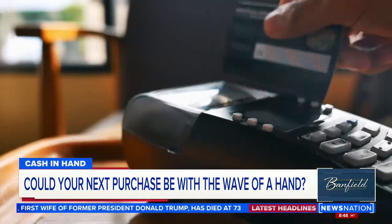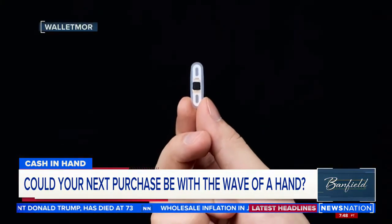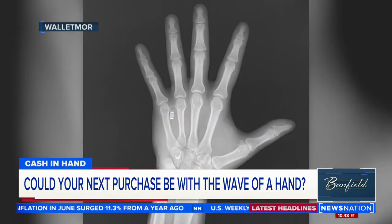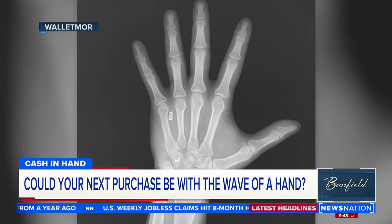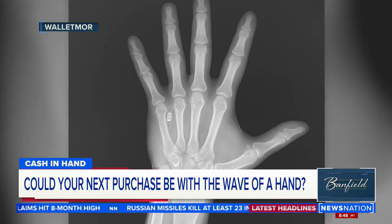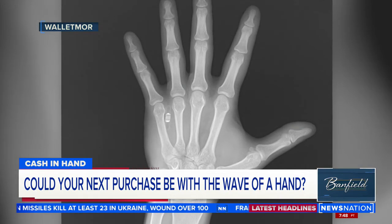It is hard to misplace your hands, however. And soon your hand may be all that you need to buy anything that you can afford — and many things that you can't. Because a company called Walletmore is developing a very tiny chip. You see it there in the x-ray? That should creep you out. The chip is like the ones found in smart credit or debit cards, and it gets embedded just under your skin and makes your whole hand a credit card.